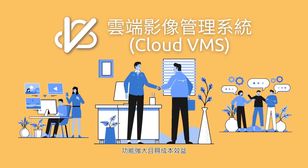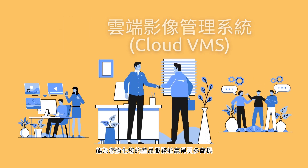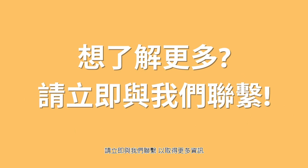ThruTech Cloud VMS is powerful and cost-effective, and it is a perfect ready-to-use product for you to enhance your product portfolio and win business. Contact us now to find out how the Cloud VMS can benefit your business.